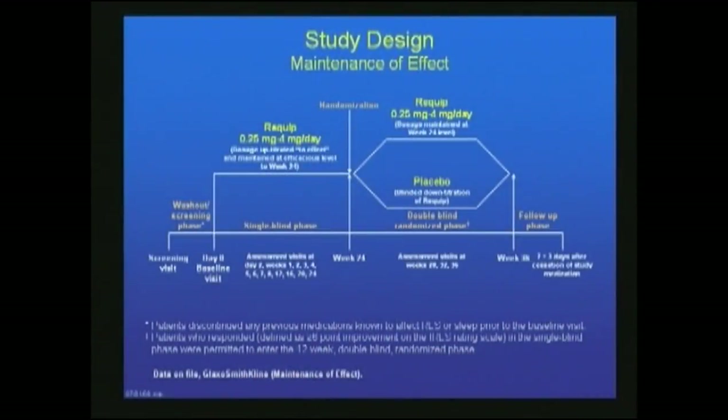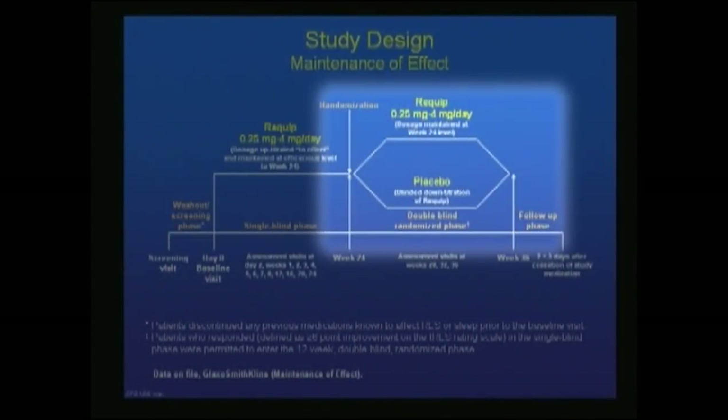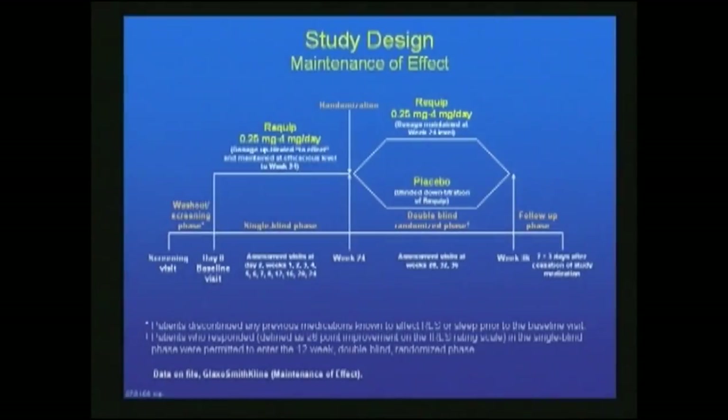A fourth clinical trial used a different design. All patients started on ReQuip or Ropinirole at day zero, titrated to the best clinically effective dose, and monitored for 24 weeks to confirm stability. Then at 24 weeks, they were randomized double-blind — half maintained on ReQuip and the other half switched to placebo — and evaluated after 12 more weeks.